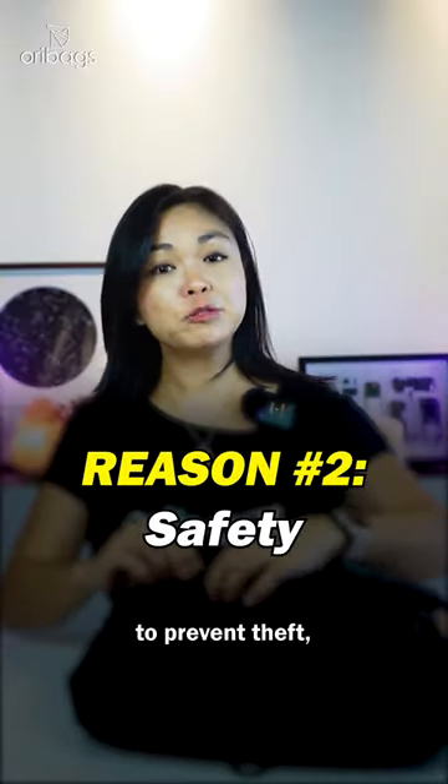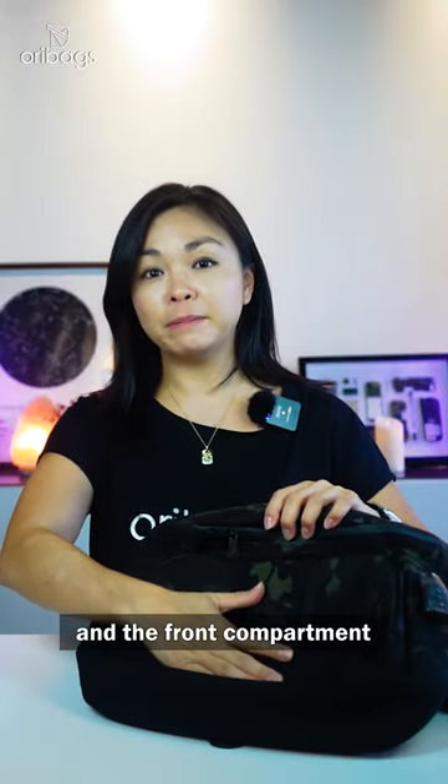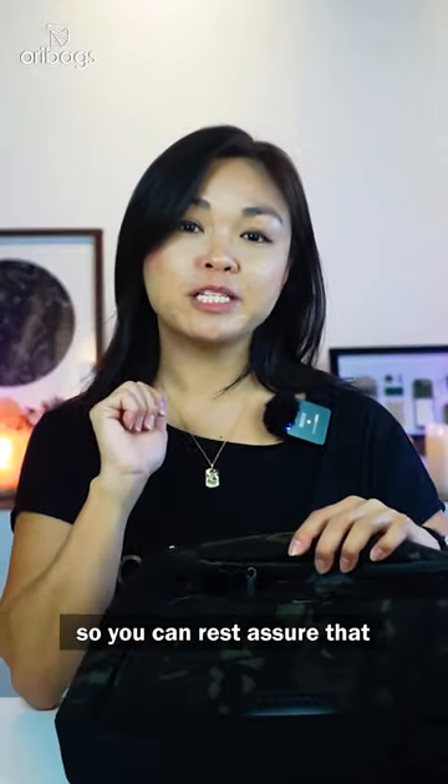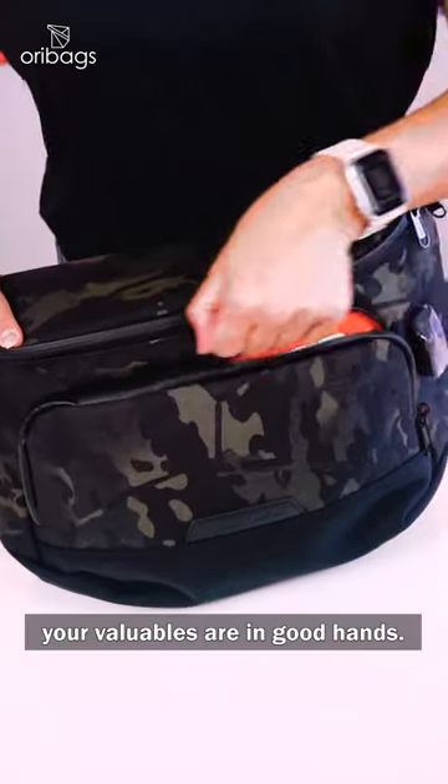These zippers right here, you can lock them to prevent theft, and the front compartment is secured with RFID protection technology, so you can rest assured that your valuables are in good hands.